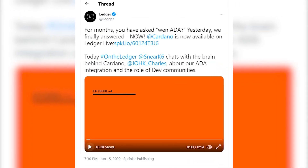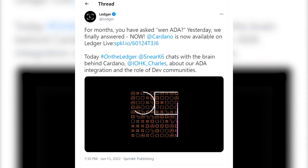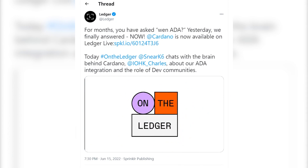Ledger also tweeted on June 15th: "For a month you have asked, 'When ADA?' Yesterday we finally answered: now. Cardano is available on Ledger Live."